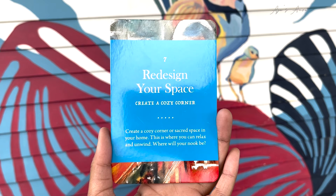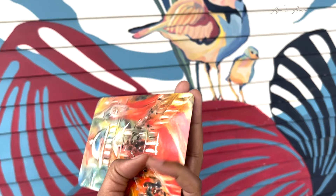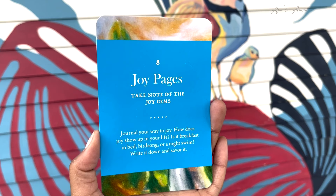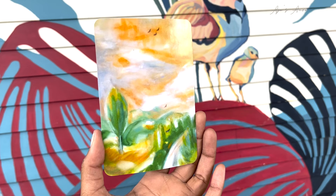Card number seven: Redesign Your Space — create a cozy corner. Create a cozy corner of sacred space in your home where you can relax and unwind. Where will your nook be? Card number eight: Joy Pages — take notes of the joy gems. Journal your way to joy. How does joy show up in your life? Is it breakfast in bed? Birdsong? Or a night swim? Write it down and savor it.